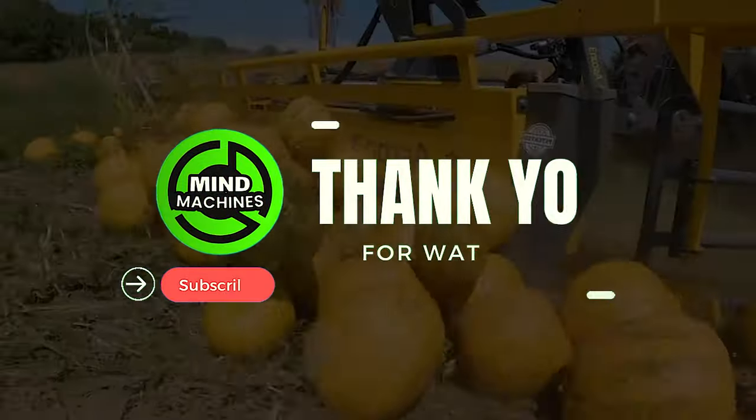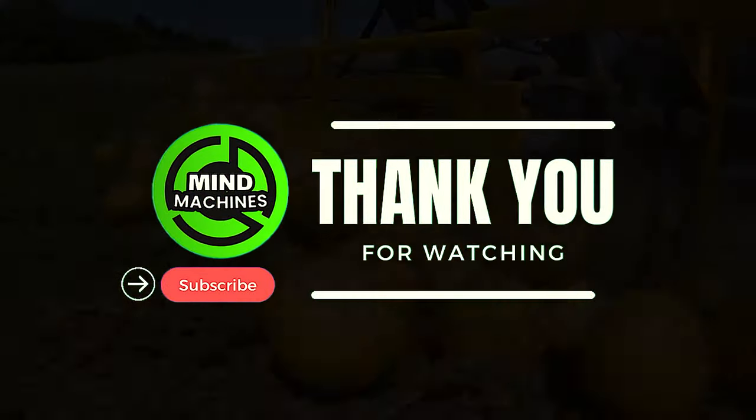Thank you for delving into the wonders of agricultural technology with Mind Machine. If these state-of-the-art agri-machines left you in awe, feel free to share your thoughts in the comment section. Don't forget to subscribe for more captivating insights into the realm of agricultural tech. Your engagement keeps our curiosity alive! I'll see you next time!